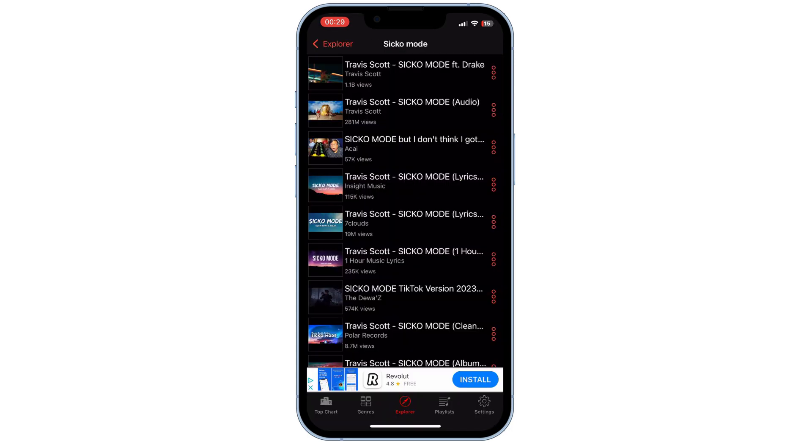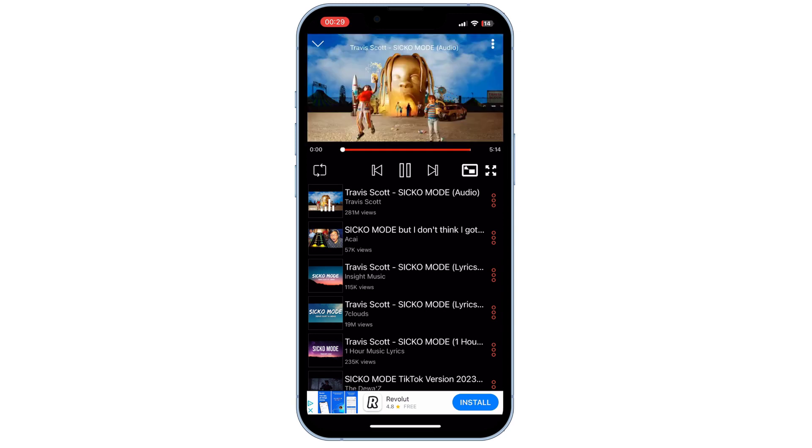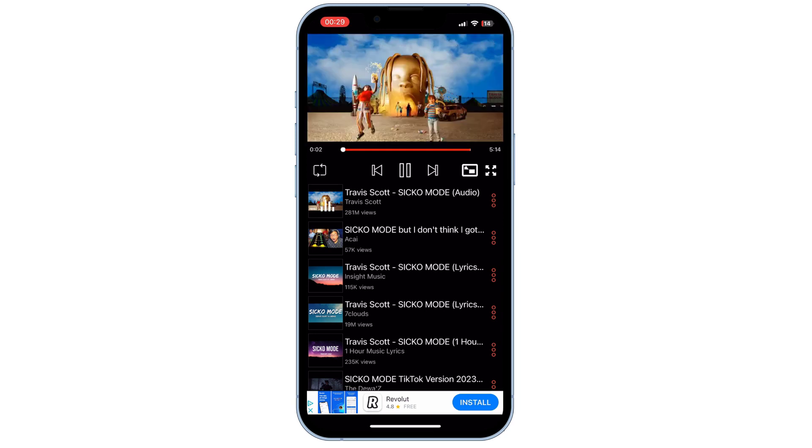Once you've found a song you want to listen to, simply tap on it to start playing. The app will load the music and you'll see the album cover art on the screen as the music starts playing. This also works in the background, as you can see.